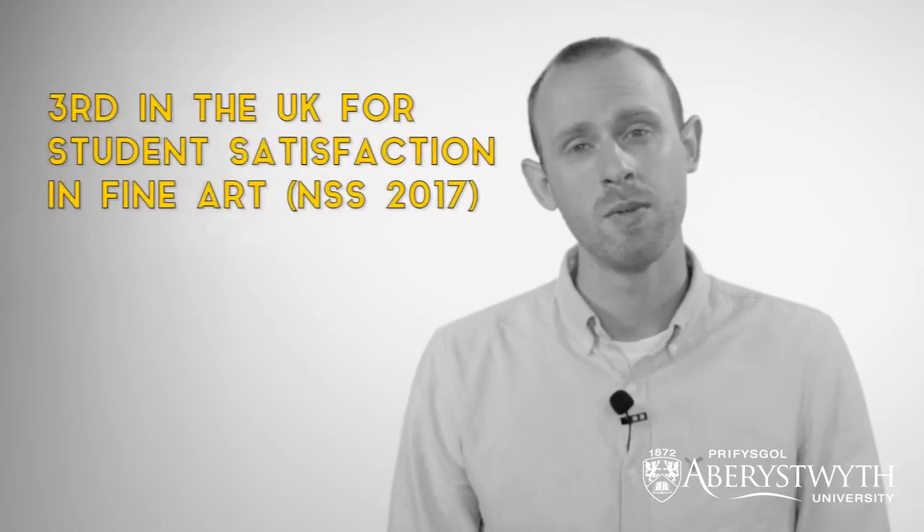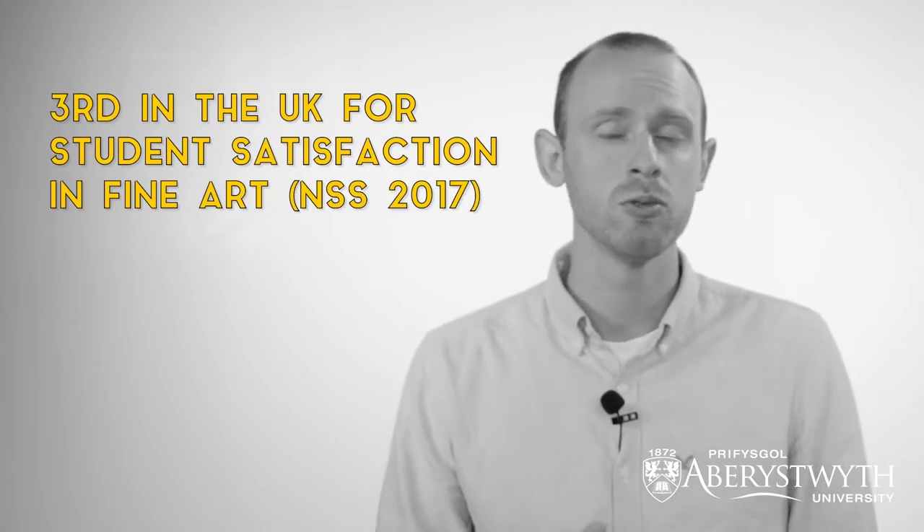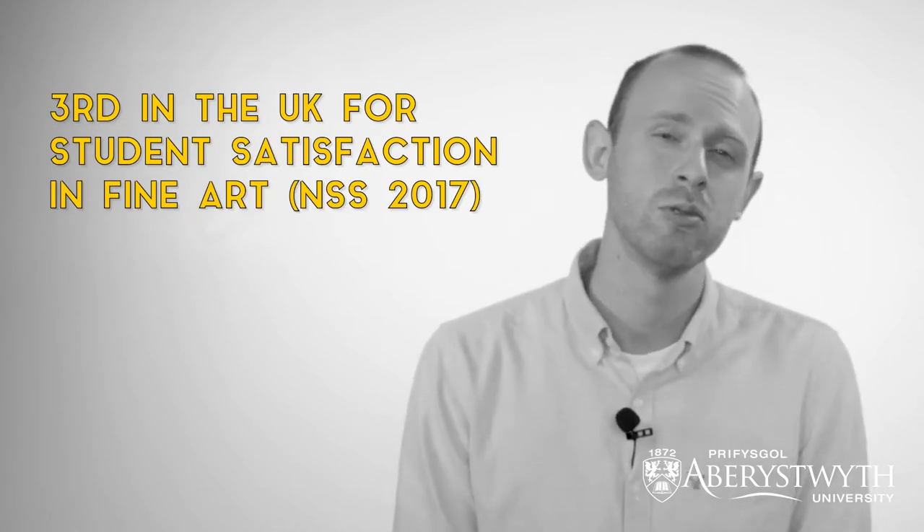My name is Chris Iliff and I'm from the School of Art. The department teaches via a range of different methods but really the heart and ethos of our department is the teaching of skills. We have obviously our lectures, seminars, group tutorials, and workshops, and these are all taught by practicing artists.